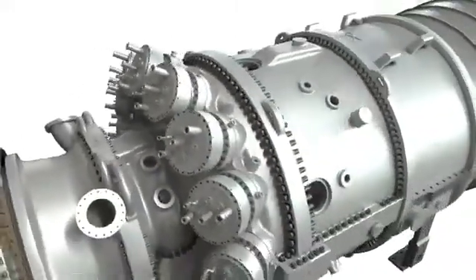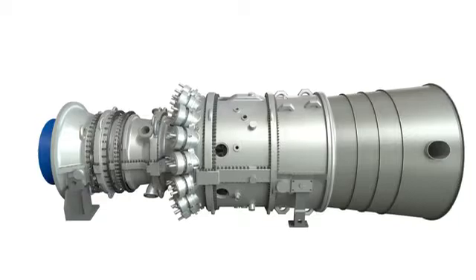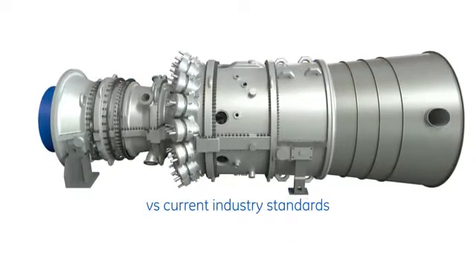a higher start life was the goal for GE engineers. The 9HA gas turbine is designed to achieve 40% more starts as compared to current industry standards.